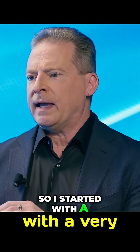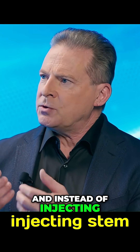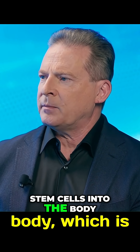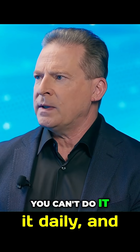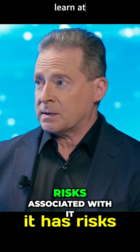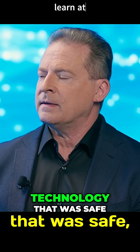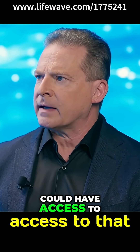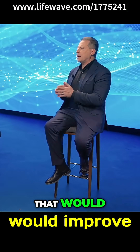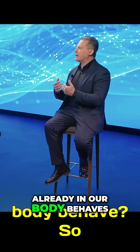So I started with a very basic proposition. Instead of injecting stem cells into the body — which is extremely expensive, can't be done daily, and has risks associated with it — could we create a technology that was safe, affordable, and effective that everyone could have access to, that would improve the way the stem cells already in our body behave?